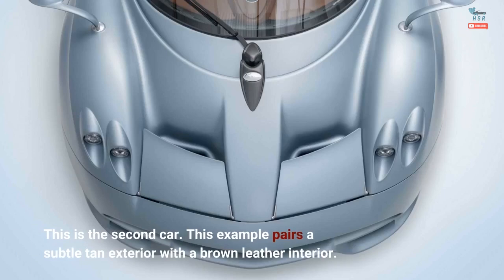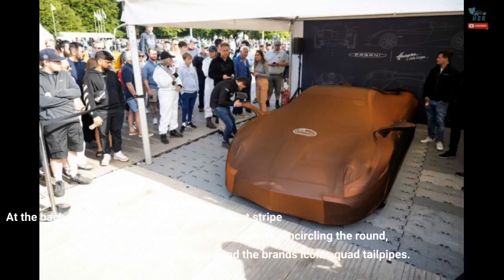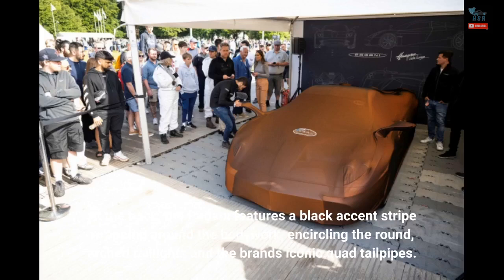This example pairs a subtle tan exterior with a brown leather interior. At the back, the Pagani features a black accent stripe wrapping around the bodywork, encircling the round, arched taillights and the brand's iconic quad tailpipes.